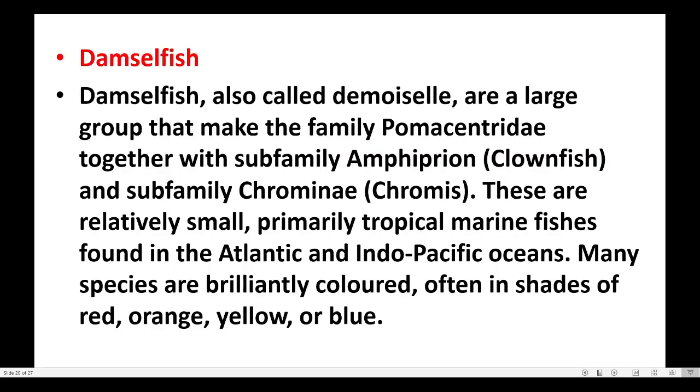Damselfish, also called demoiselles, are a large group that make up the family Pomacentridae, together with subfamily Amphiprioninae and subfamily Chrominae. These are relatively small, primarily tropical marine fishes found in the Atlantic and Indo-Pacific oceans.